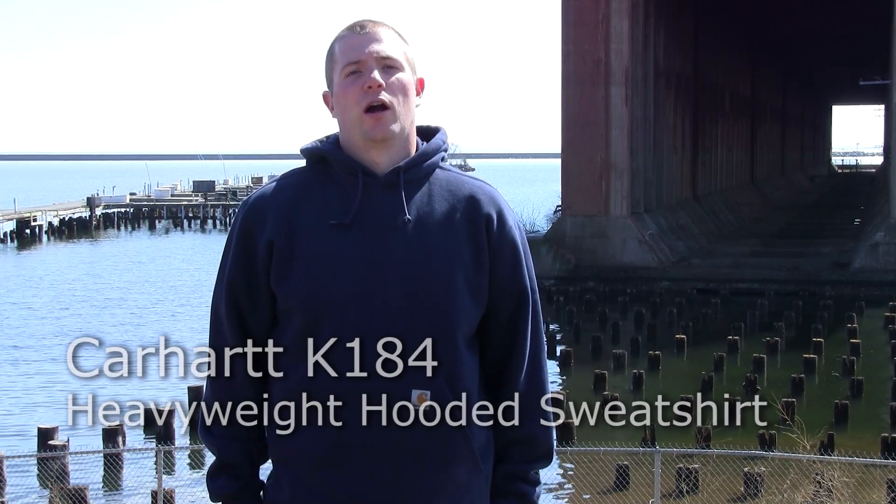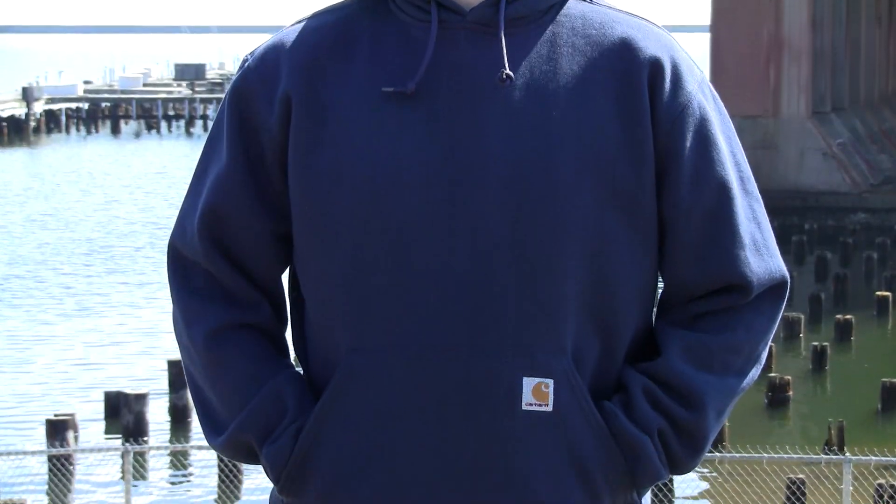Right now I'm wearing the K184 Carhartt Heavyweight Hooded Sweatshirt. This is one of my favorite Carhartt pieces because it's super comfortable and I wear it all year round.